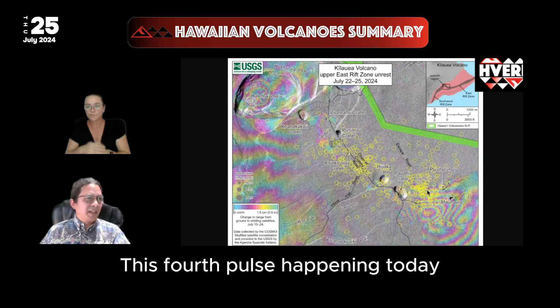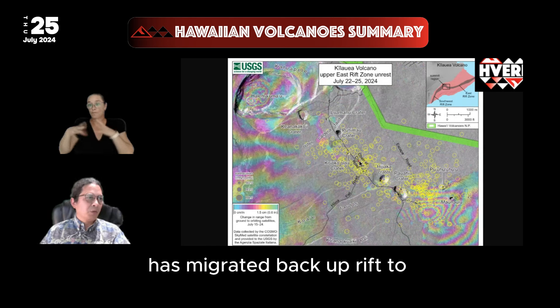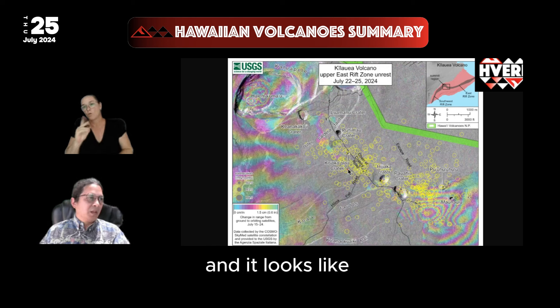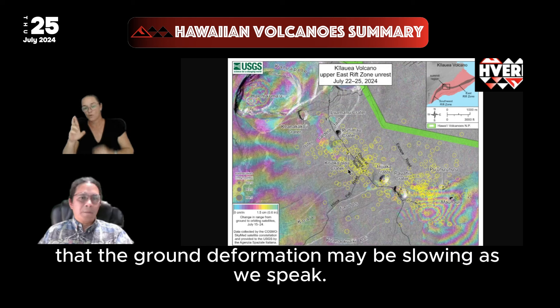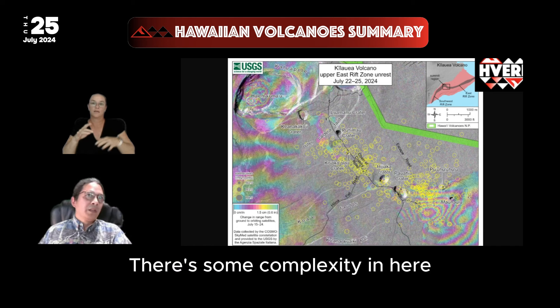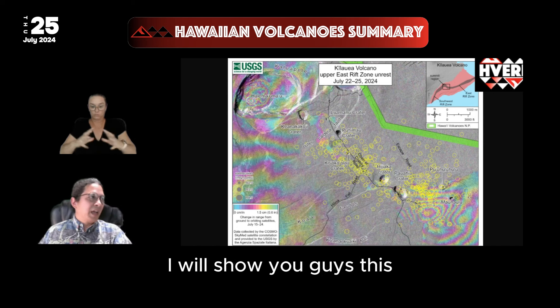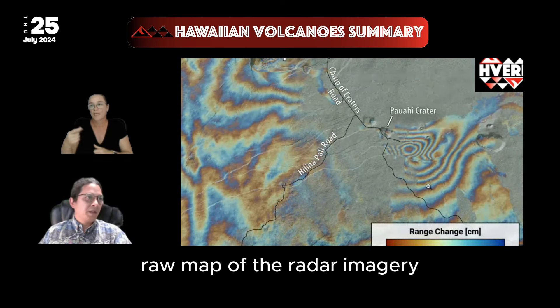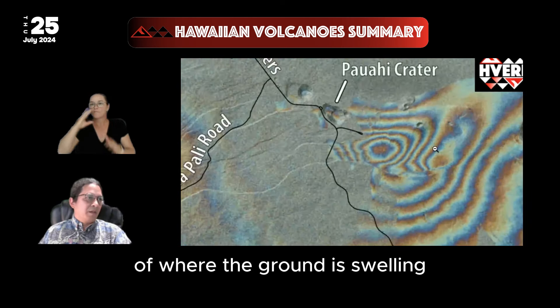This fourth pulse happening today has migrated back up-rift to Kooko Alao Crater, right in here. And it looks like the ground deformation may be slowing as we speak. There's some complexity in here — I will show you this raw map of the radar imagery of where the ground is swelling.